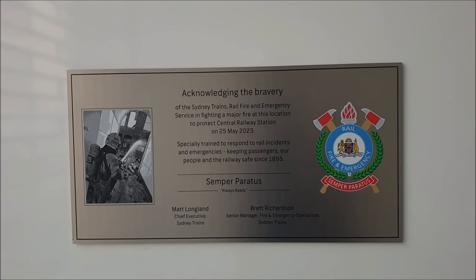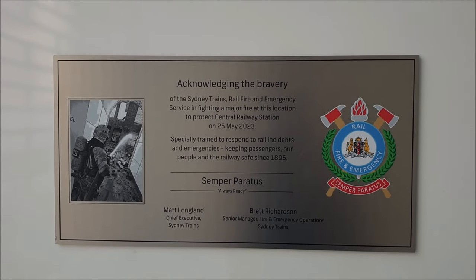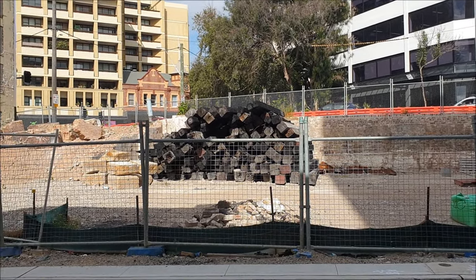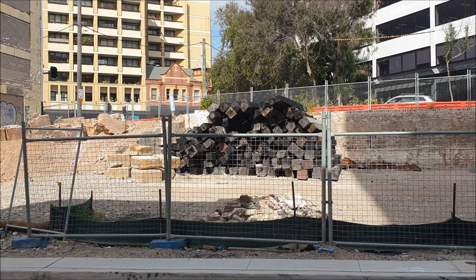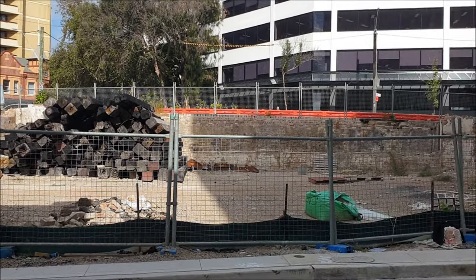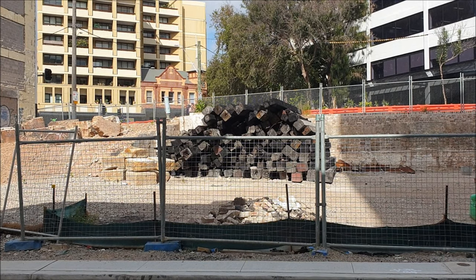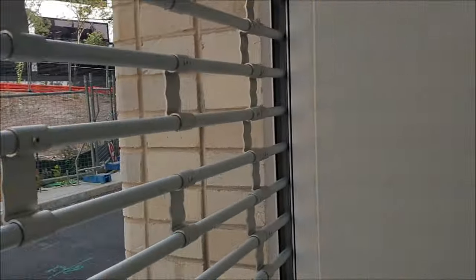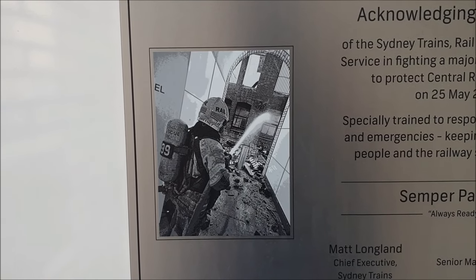Semper Paratus — I think it means 'always ready.' Something terrible happened here in May last year, so let's have a look at what's left of it — not a lot. Thank God I wasn't even at work when it happened. I'll give you guys a clue about what occurred in May last year.